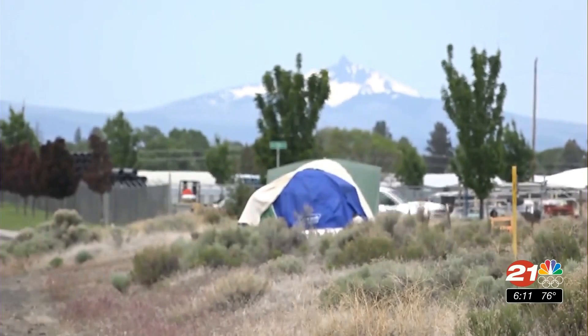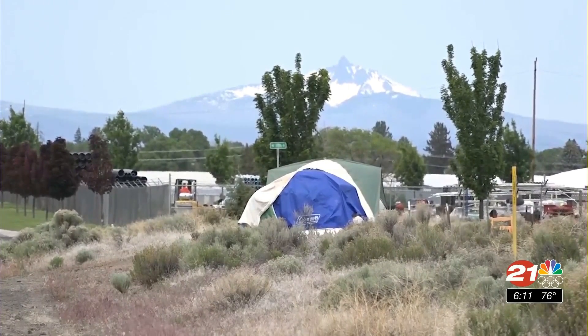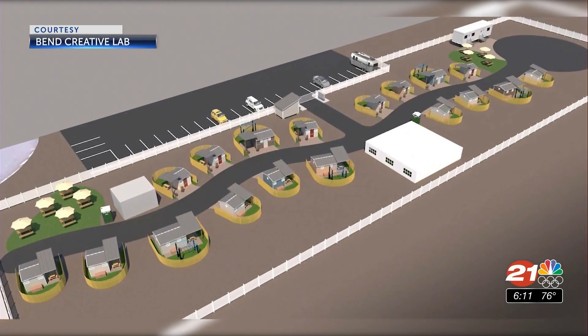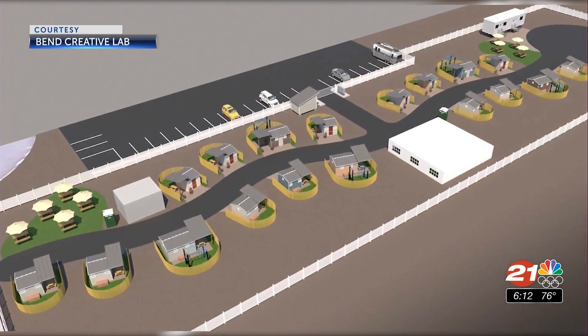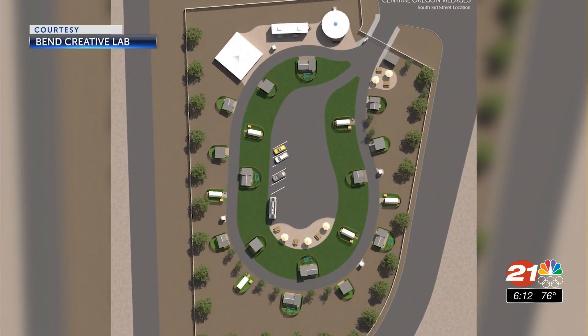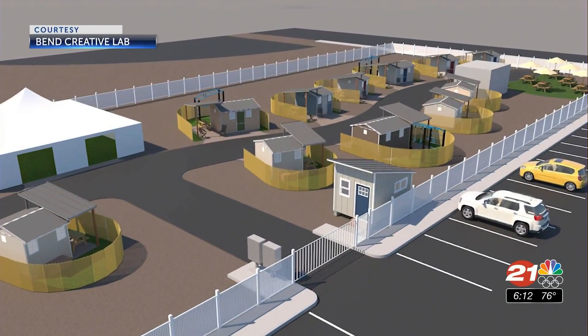Managed villages throughout Oregon are proving that they are a solution. Jim Porter, former Bend Police Chief, now with Central Oregon Villages — a nonprofit to help find shelter for the unsheltered — is a potential vendor to manage two proposed villages in Bend. He contacted Bend Creative Lab to develop images of what the potential managed homeless camps would look like off South 3rd and Murphy Road, and 9th Street across from Bend High School.